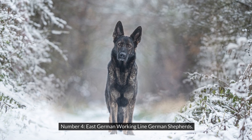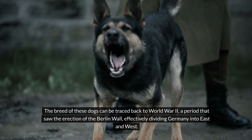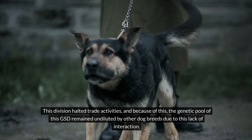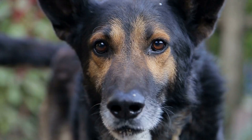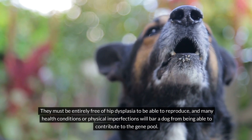Number 4: East German Working Line German Shepherds. The breed of these dogs can be traced back to World War II, a period that saw the erection of the Berlin Wall, effectively dividing Germany into East and West. This division halted trade activities, and because of this, the genetic pool of this GSD remained undiluted by other dog breeds due to this lack of interaction. The government seized control of this line of dogs, stopping any outside influence from changing the gene pool. For that reason, they have incredibly high standards. They must be entirely free of hip dysplasia to be able to reproduce, and many health conditions or physical imperfections will bar a dog from being able to contribute to the gene pool.